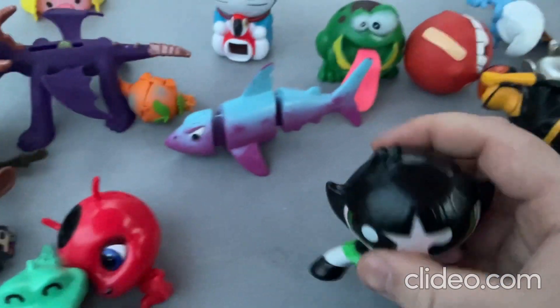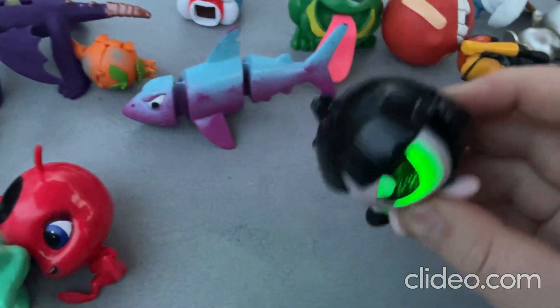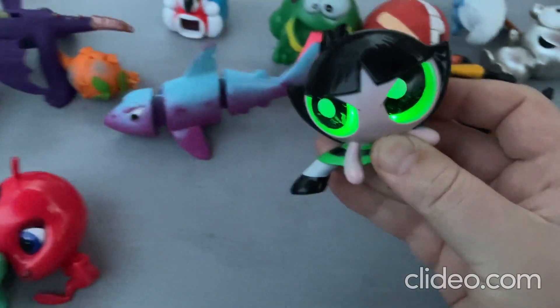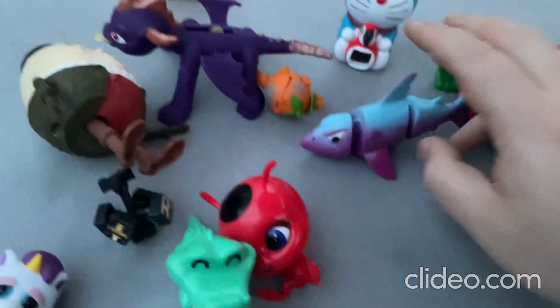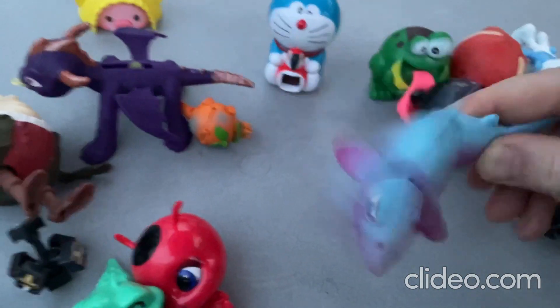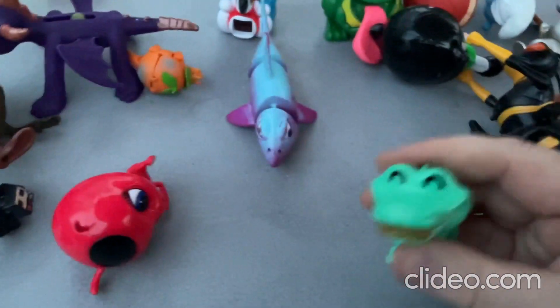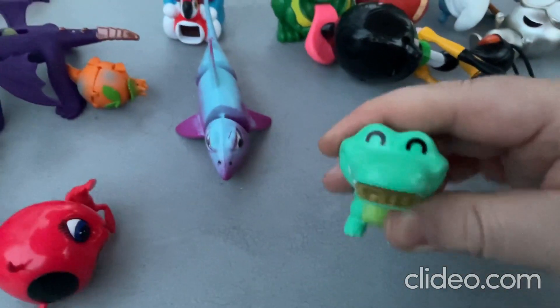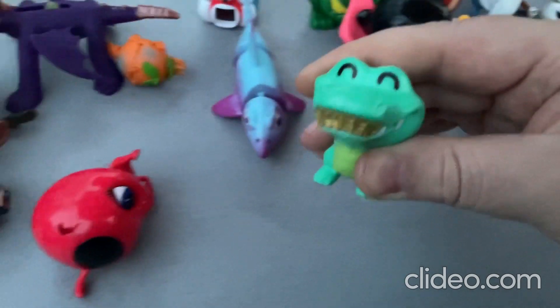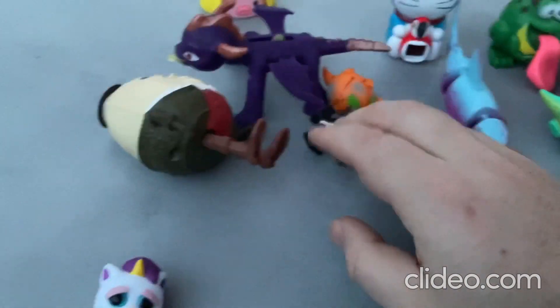And then I got the Powerpuff Girls toy — you just press the button and her eyes light up, it's really cool. And then there's this little sharky guy, and then the little alligator guy with his teeth. And then there's this little fidget toy, it's pretty cool.